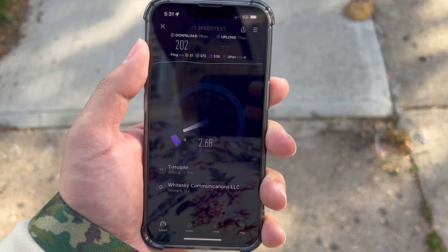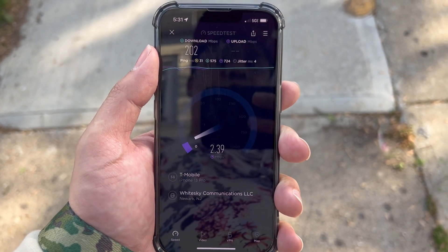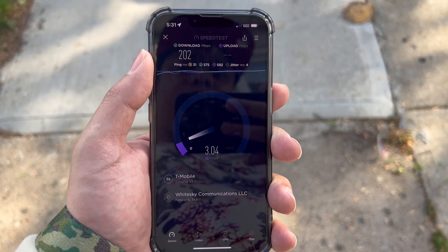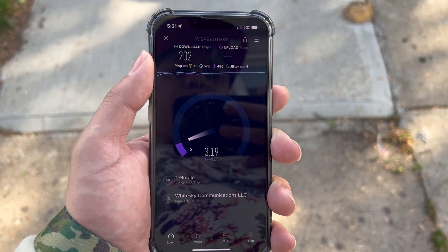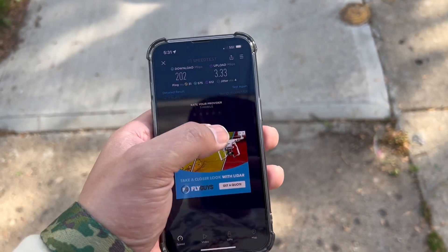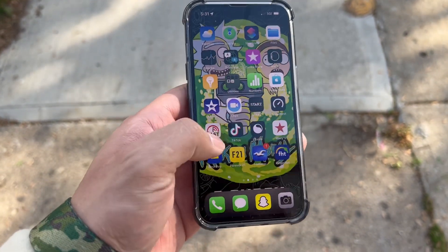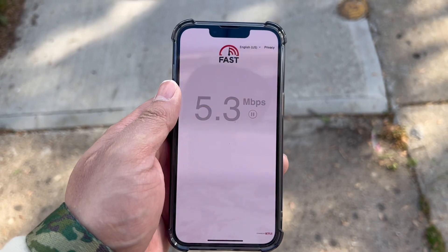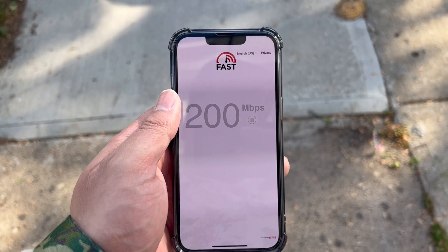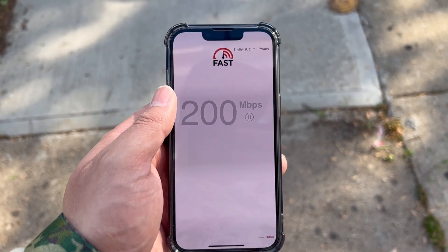We got a 282 down. Sorry about that — the dog, Gristly, pulled me. Little strange Chihuahua. So we got 31 ping, jitter 202 over 3.33. In this same spot last year, the service was bad. I'm glad T-Mobile improved it.